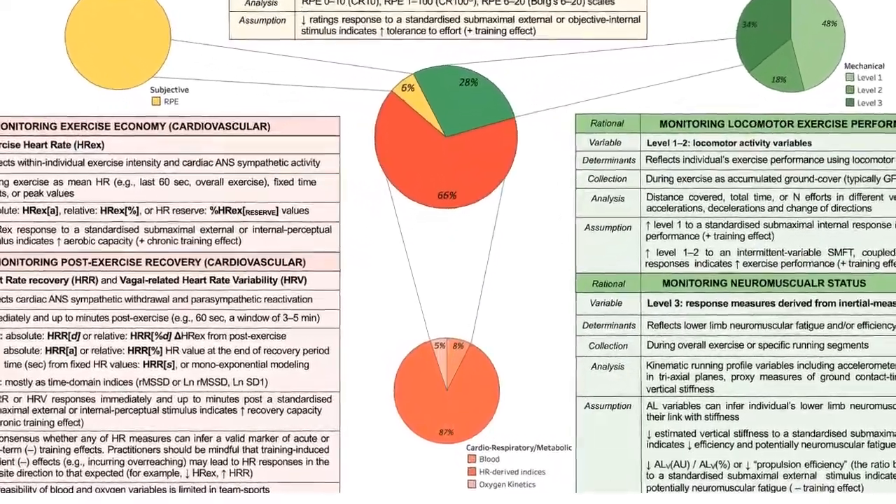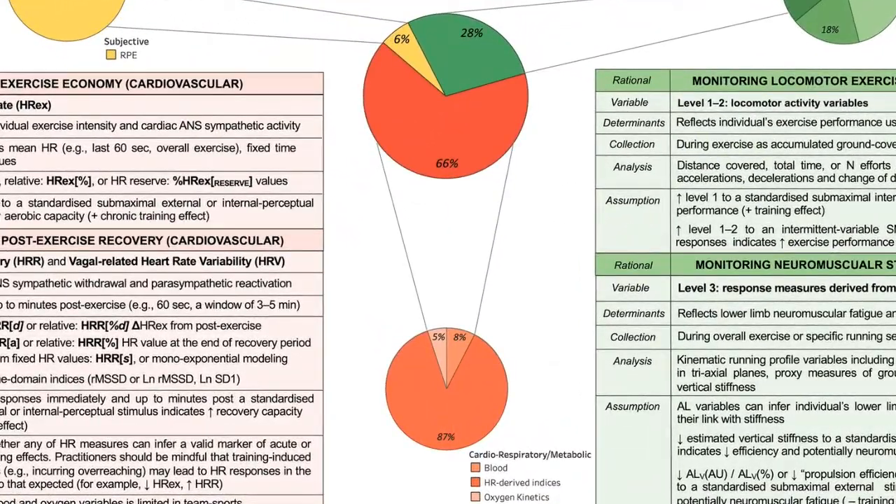Heart rate measures were the most commonly applied outcome measure for these tests. Within heart rate indices, there is heart rate during exercise — typically the last 30 or 60 seconds of the test — or heart rate recovery, either through heart rate variability or pure heart rate recovery beats-per-minute drop-off. The latter can be quite hard to manage in the applied setting. Unsurprisingly, heart rate during exercise is the most common, and crucially, the most reliable from the analysis.